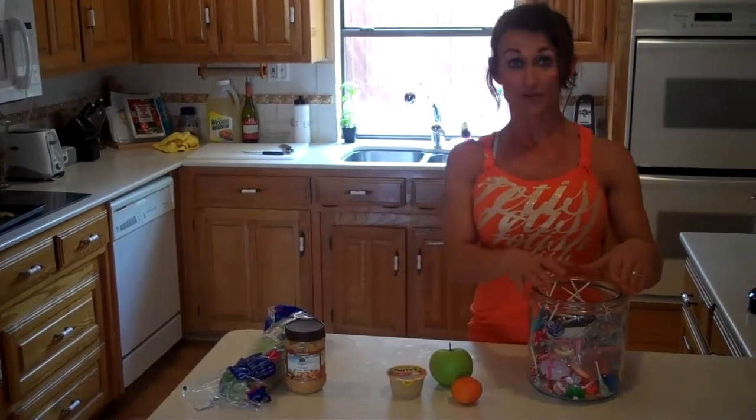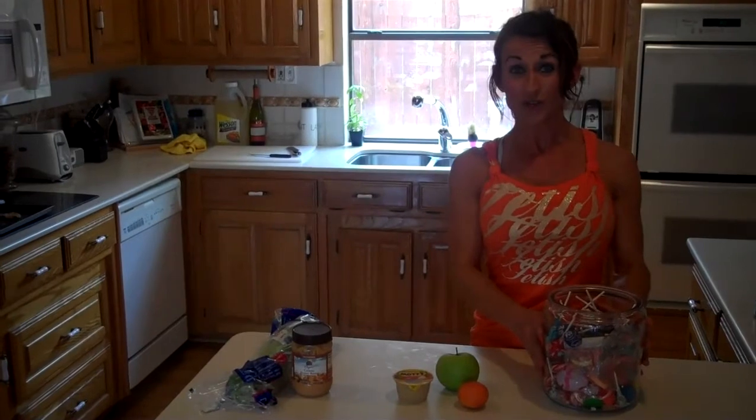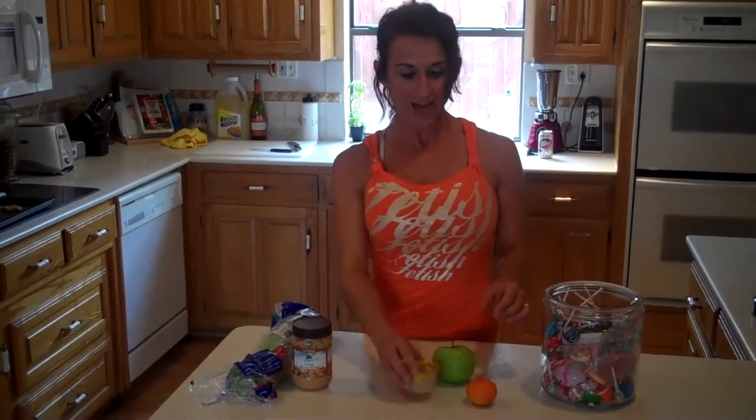Hi, it's Angie today and I want to talk to you about replacing some of your normal candy snacks that you might have up for kids' snacks on the counter, to replace it with a healthier alternative. Easy, quick, that kids are going to like — apples and oranges and natural applesauce. Have it out on the counter, something that's easily accessible.